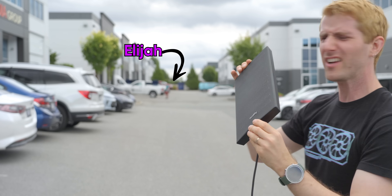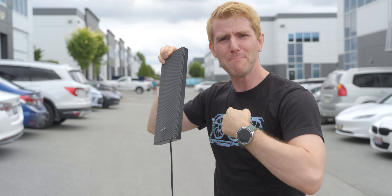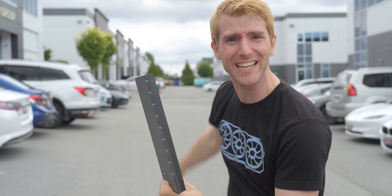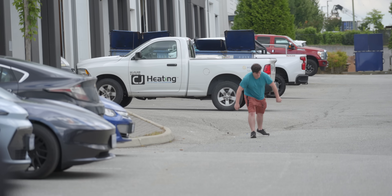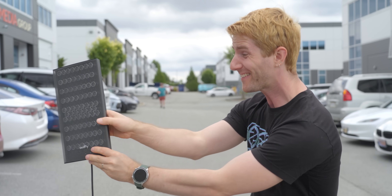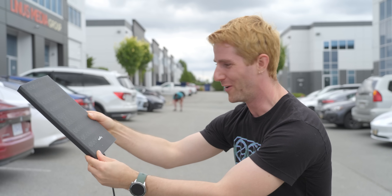It's the weirdest thing. Elijah, can you hear this speaker? Yeah, I can hear it. Somehow, my microphone picks up nothing right next to it, but Elijah can hear it from down the road. Now, sound waves are always directional to a degree, but this thing is on a whole other level.